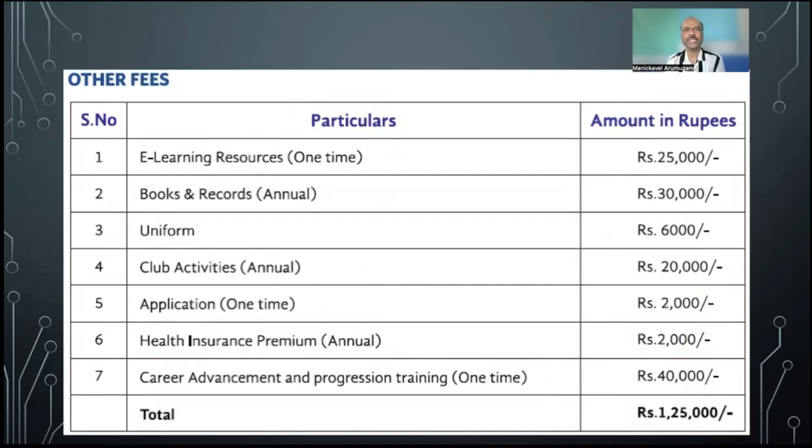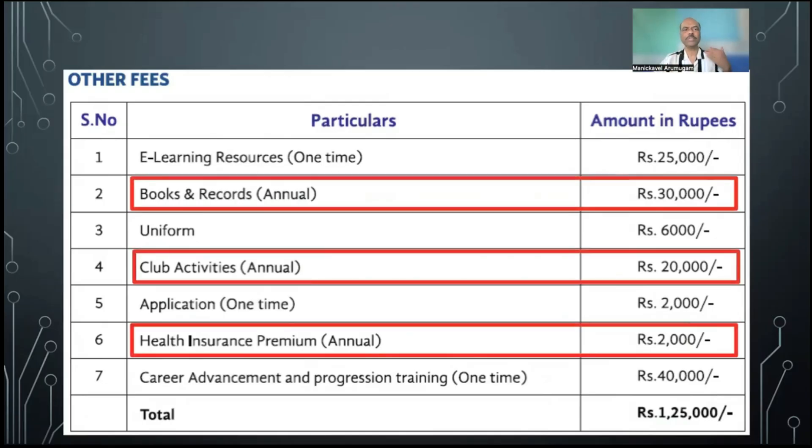In addition to tuition and R&D fees, there are other fees: e-learning resources 25,000 rupees, books and records 30,000, uniform 6,000, club activities 20,000, application 2,000, health insurance premium 2,000, and career advancement and progression training 40,000. At the time of admission you also pay this 1.25 lakhs in other fees. Among these, some are one-time payments and some — like books and records, club activities, and insurance premium — are annual fees charged every year.